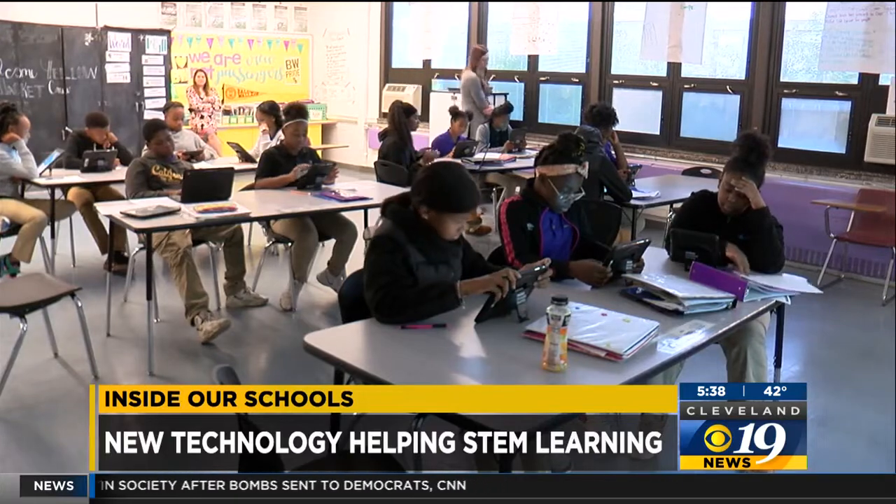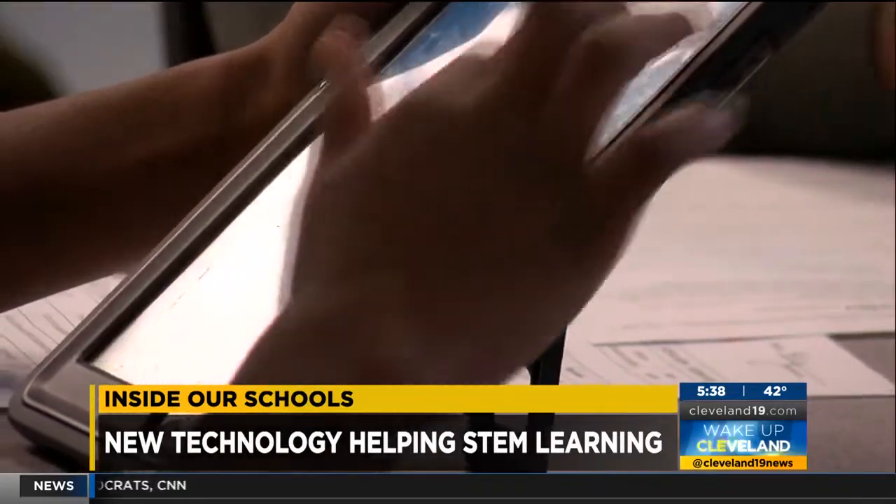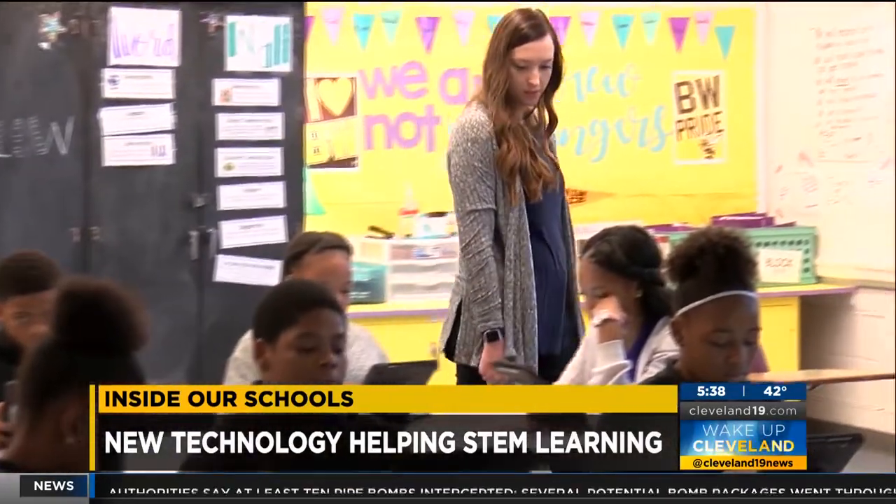Alana is a student at Citizens Leadership Academy. The school is part of Verizon Innovative Learning and received the two-year grant to help students excel in tech and STEM fields.